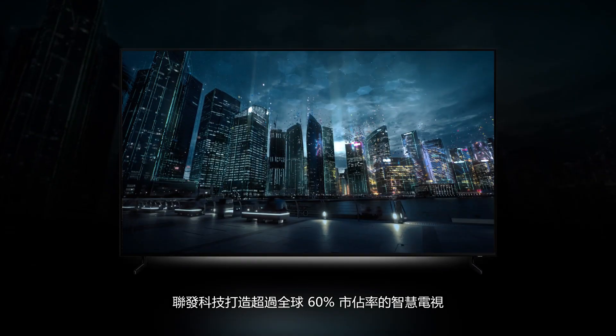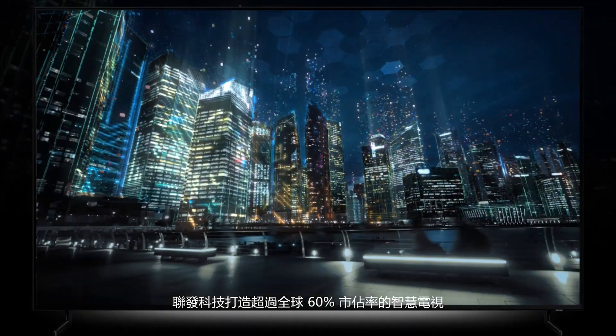It's no wonder, then, that more than 60% of all TVs worldwide are powered by MediaTek.